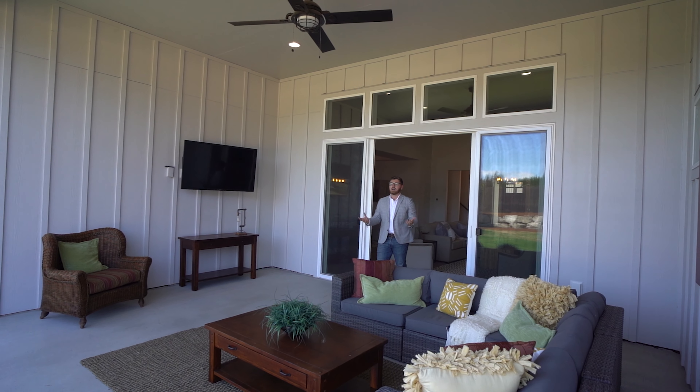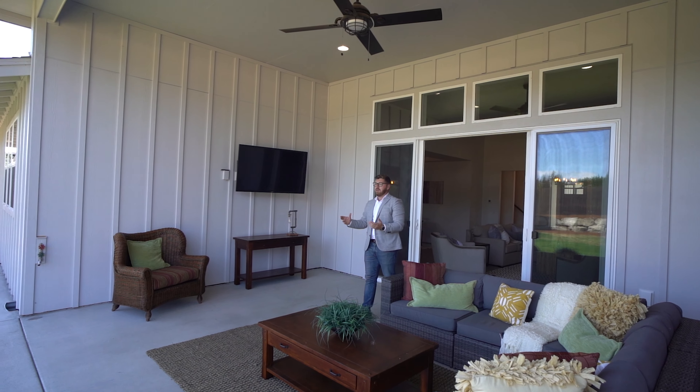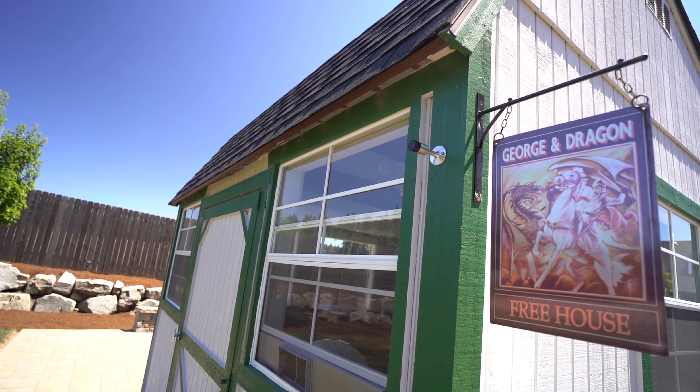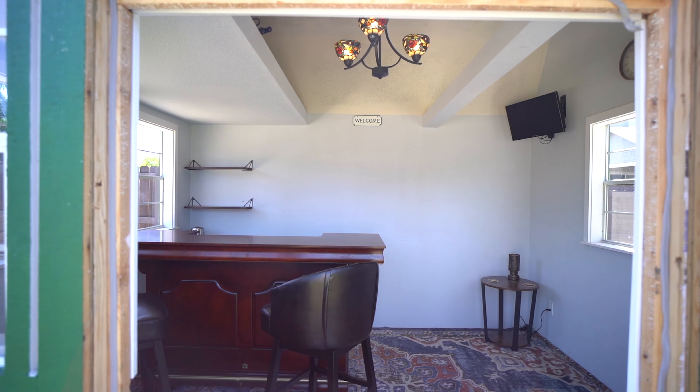Outdoors, we have this large covered patio area with a TV, big yard, and an 8x12 pub shed fitted with a bar, mini-fridge, lighting, and a TV.